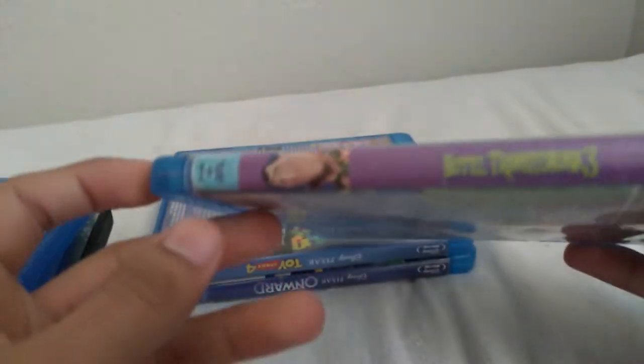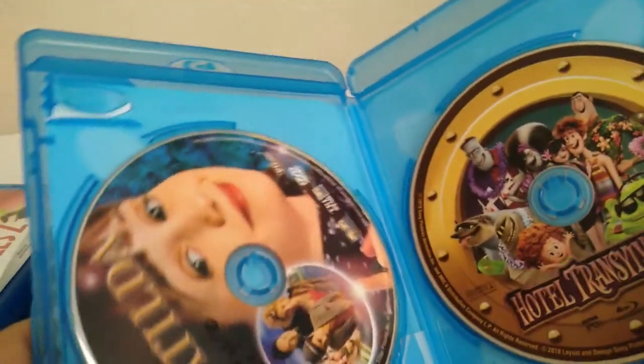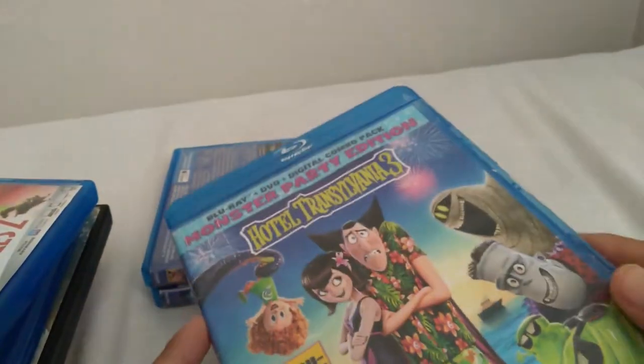Here is Hotel Transylvania 3. Here's the spine and the back. I only have the Blu-ray, not the DVD. I also put my disc in here because I actually lent the case out for a video game.